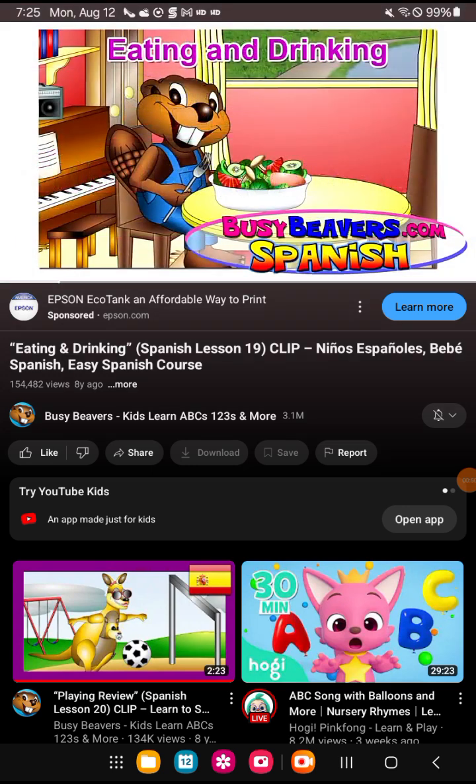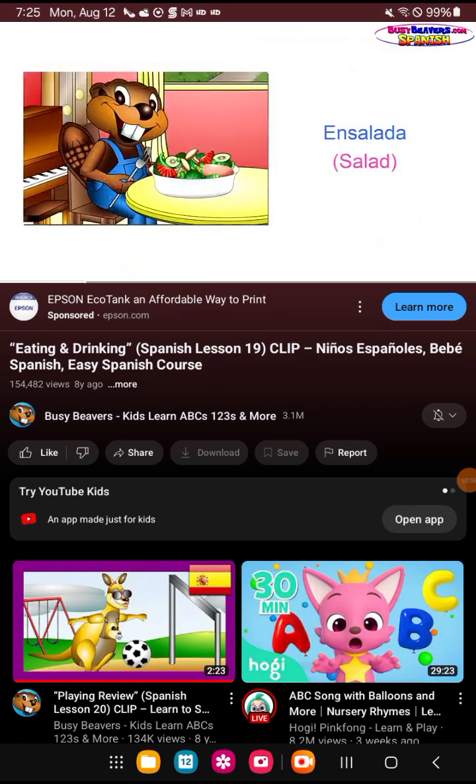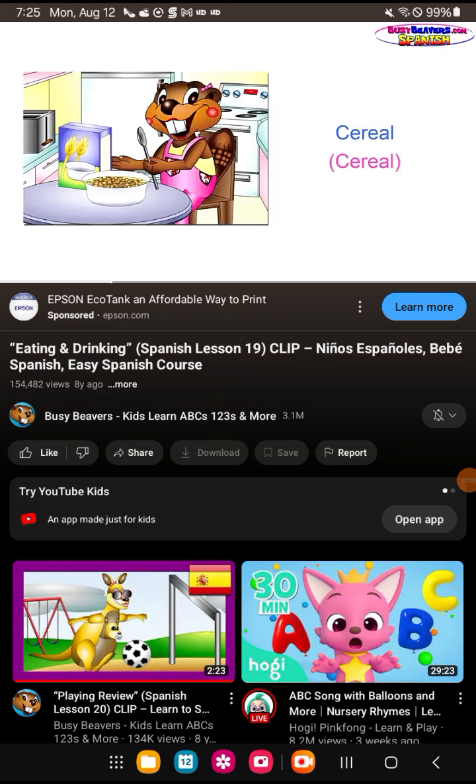Eating and drinking. Comiendo y bebiendo. Ensalada. Cereal. Palomitas de maíz.